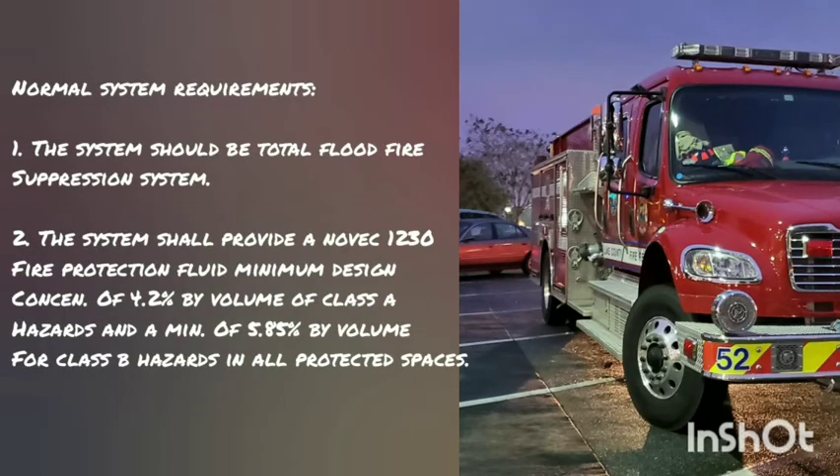Let's talk about normal system requirements. First, the system shall be a total flood fire suppression system. Second, it should provide NOVAC 1230 Fire Protection Fluid at a minimum design concentration of 4.2% by volume for Class A hazards and minimum 5.85% by volume for Class B hazards in all protected spaces, at the minimum anticipated temperature within the protected area.